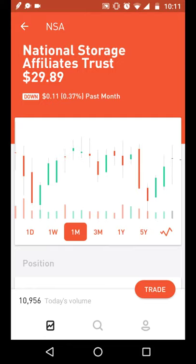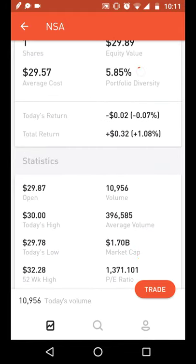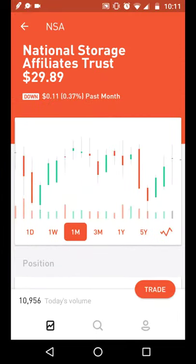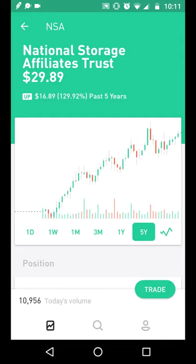I also looked at National Storage Affiliates — a self-storage REIT similar to PSA Public Storage, where they lease space to people who need to store their belongings. What I like is that it's growing aggressively and pays a nice dividend. The five-year stock chart shows a 130% gain. As long as they keep opening storage warehouses and people keep using their services, I see this as a good investment. It's the fifth largest storage REIT in America.